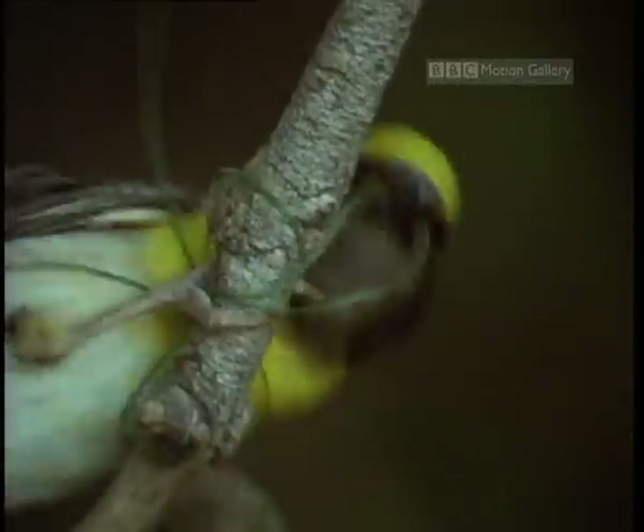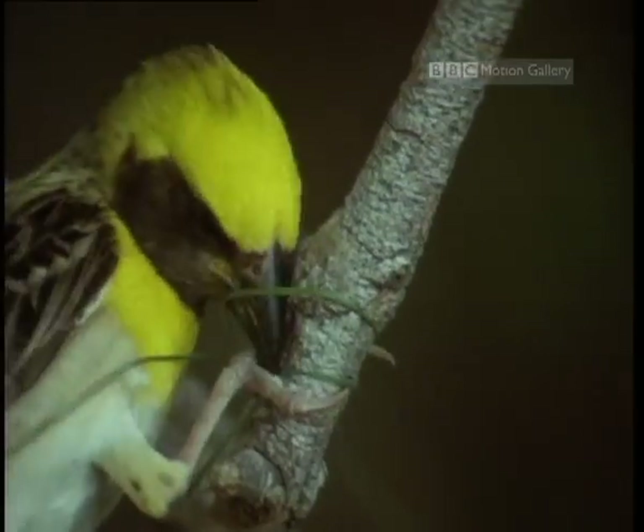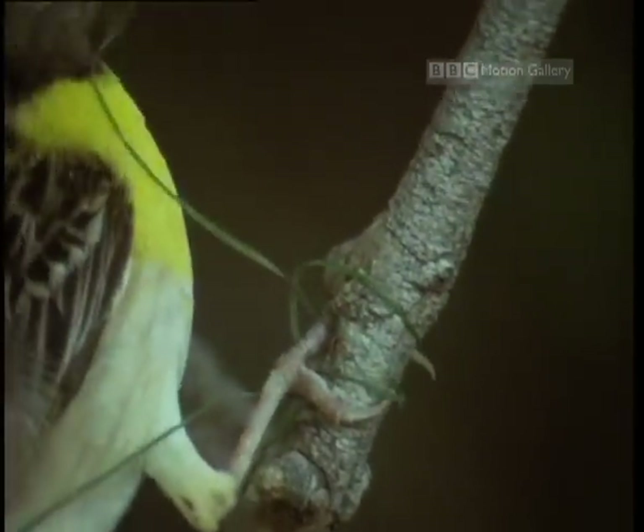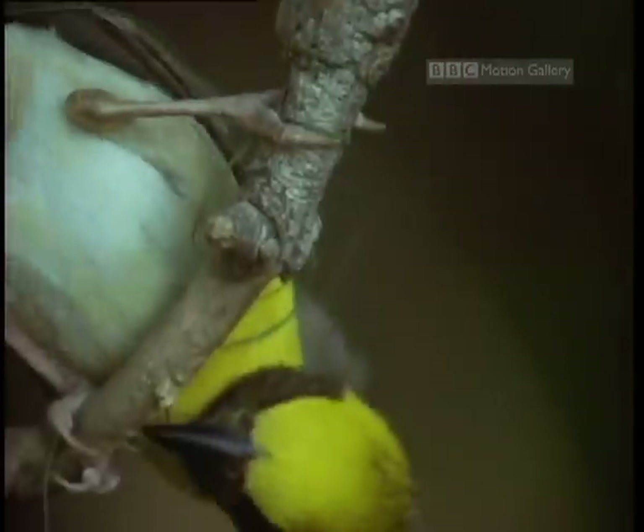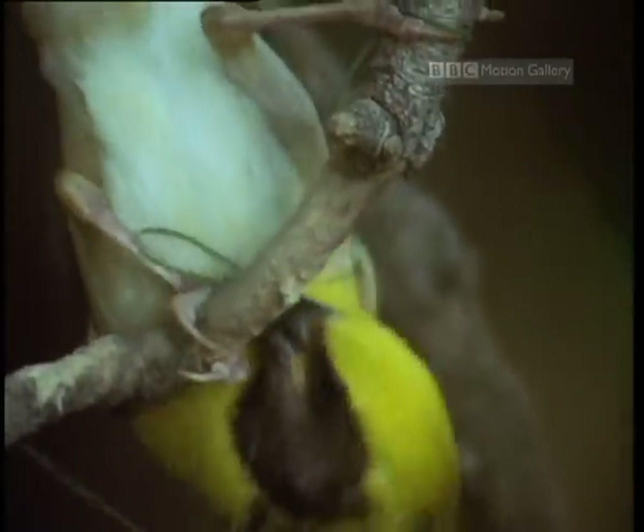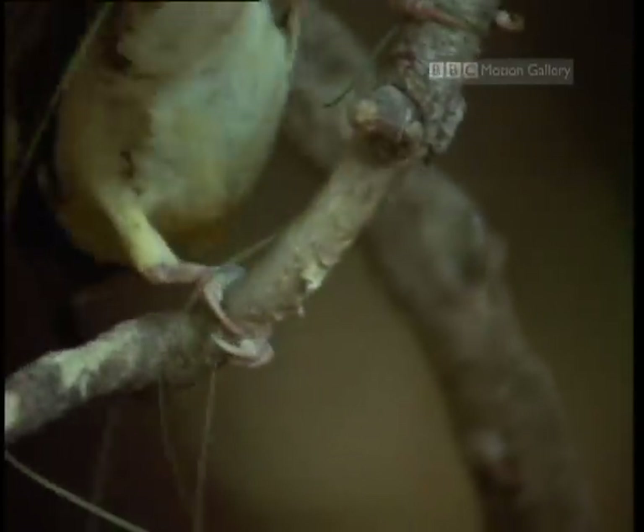The tricky part is making the first loop. It's not easy — you can get all tied up. Many of the knots are familiar to boy scouts: the half hitch and the slip knot. Left over right, right over left.